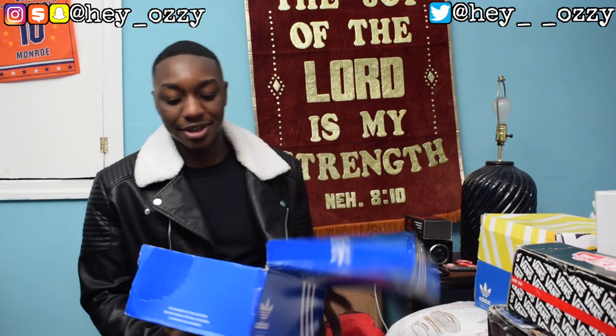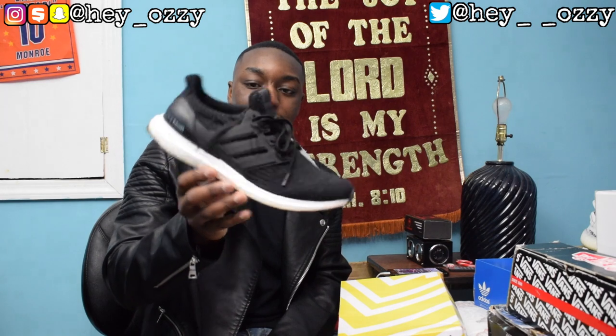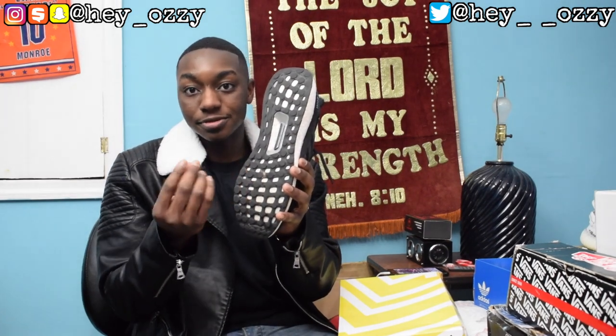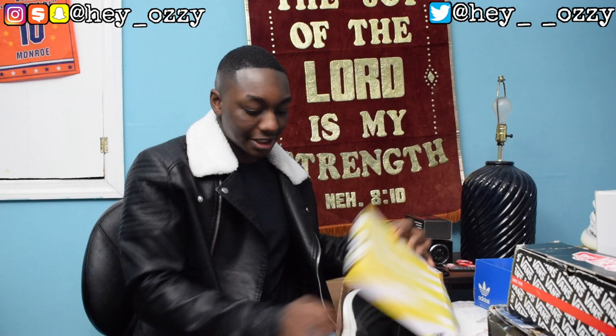I'm starting off with all my Adidas sneakers first. I got the Adidas NMD OGs — it's got the blue, red pods, and the boost. Next I have the Adidas Ultraboost Continental 3.0s. They have the Continental track tire material, so these shoes are very durable. I work out in these shoes and wear them casually as well. Great shoe to have in the collection.